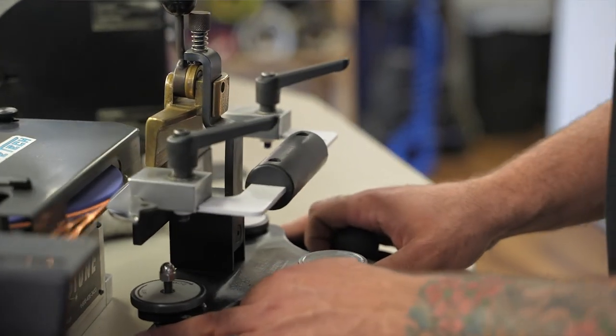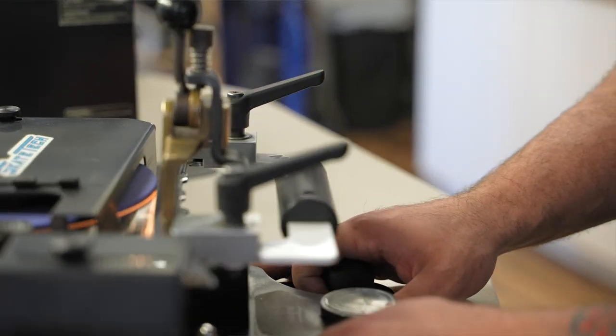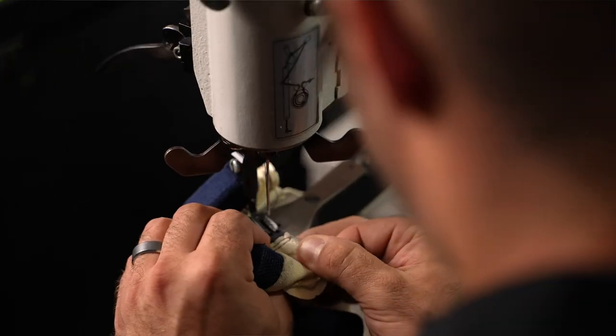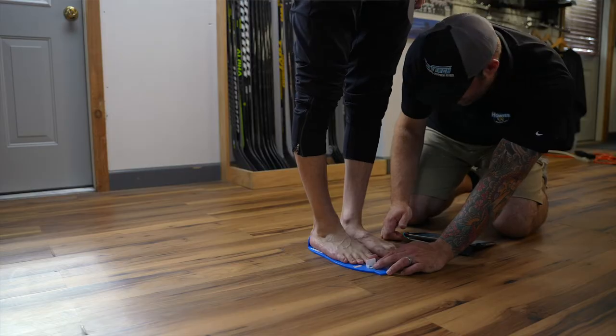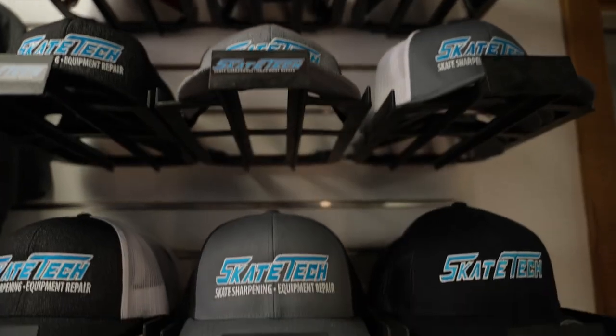Our main services here is Skate Sharpening — it's definitely number one — followed by pretty much any repair. A lot of sewing, glove repalming, blade profiling. We offer mail-in services for anything from Skate Sharpening to glove repair and repalming. Pretty much anything you need we do for pretty much anybody over the world.